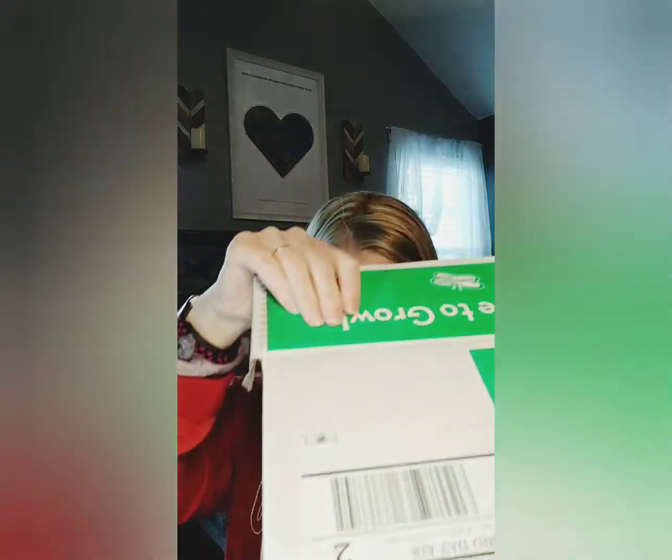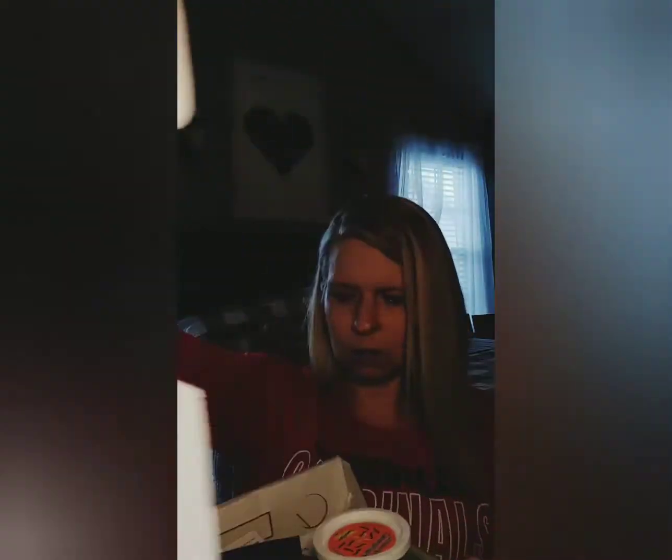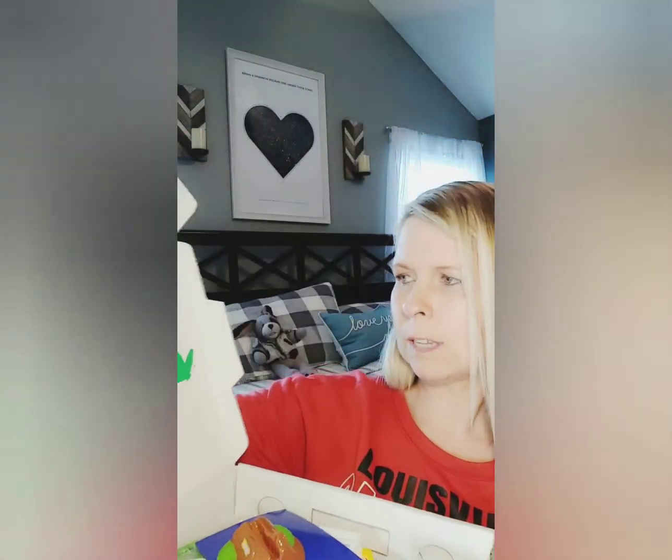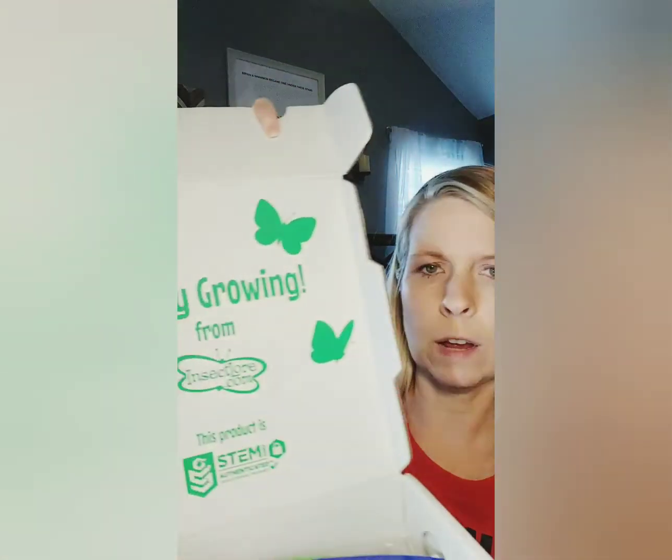My husband is currently installing a ceiling fan in our son's room, so if you hear a little noise in the background, that's what's going on. I have it opened and this is what it looks like. It says 'Happy growing' from insectlore.com — I got this on Amazon, it was about $39.